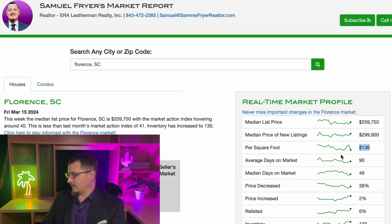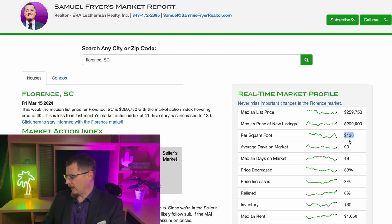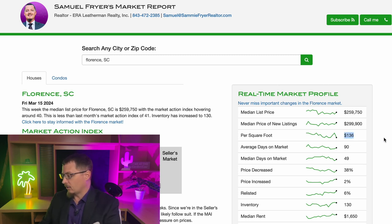The median price per square foot on a 90-day average has been in the $130s, around $136–$140 per square foot for the Florence area. The other important statistic is the median rent: $1,650 is the median rent in Florence right now. That number will likely continue to go up because of developments happening in the area. So $136 per square foot is the median cost of buying a house in Florence, South Carolina currently.